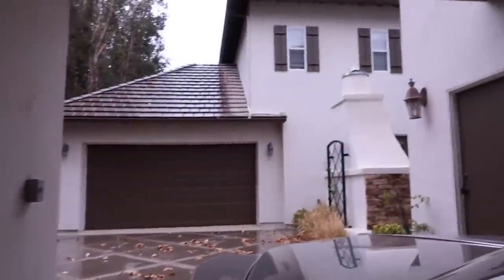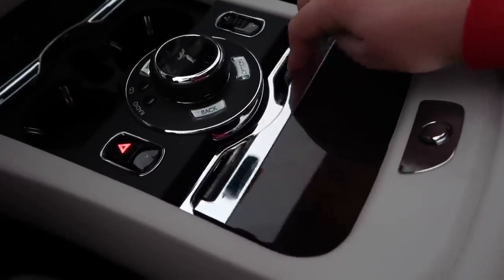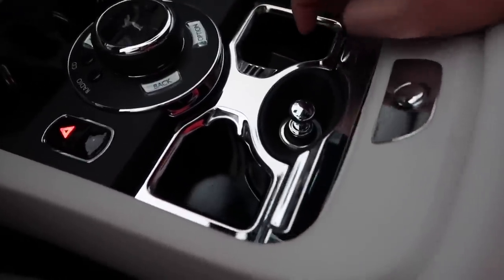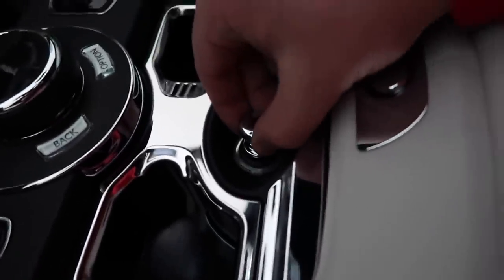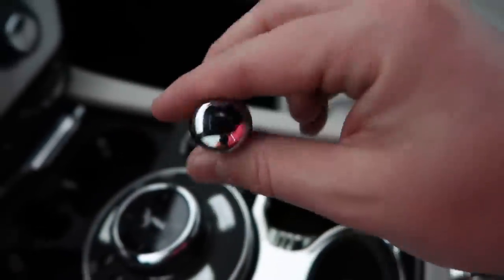Unfortunately, it just started raining. I think this is the third day in eight months since I moved to Southern California that it's actually rained. So maybe we'll see how fast it can hit 60 miles an hour in the rain. I don't have to close the door myself — I'll just click this button here. Check out how fancy even the cigarette lighter is.